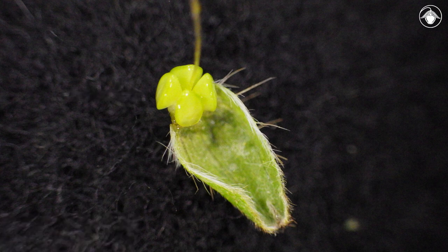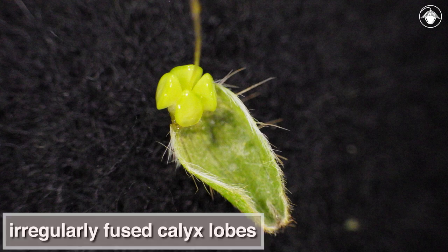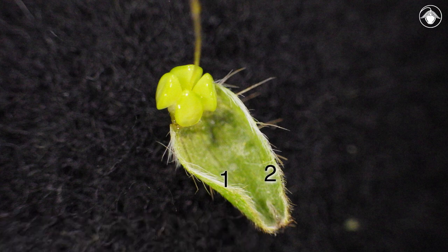An unusual feature of some species of Amsinckia, including this one, is the irregularly fused calyx lobes. Here we see two calyx lobes that are fused almost to their tips, but the notch indicates their incomplete fusion. See the notch near their tips?